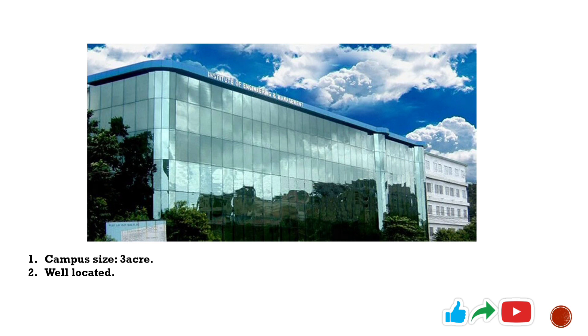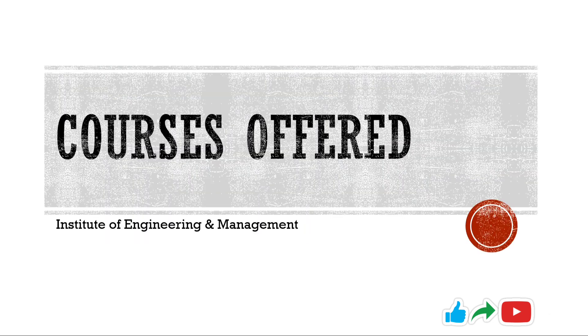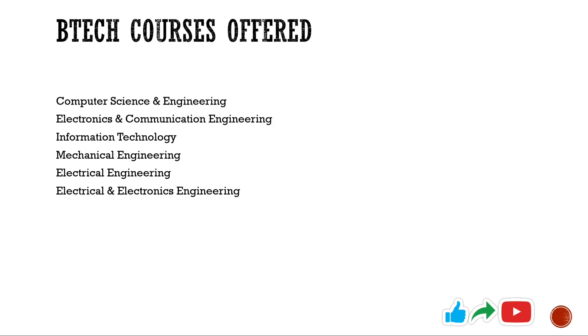Still, the college campus is well located in the IT hub of Kolkata, Sector V Salt Lake, so that's a positive side for the college. Now talking about the courses offered by IEM, it offers B.Tech courses in six different disciplines: Computer Science and Engineering, Electronics and Communication Engineering, Information Technology, Mechanical Engineering, Electrical Engineering, and Electrical and Electronics Engineering.